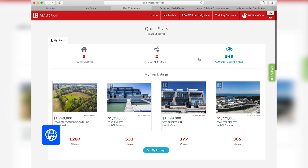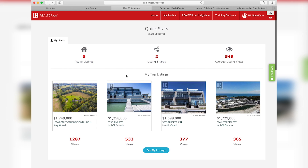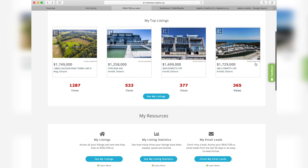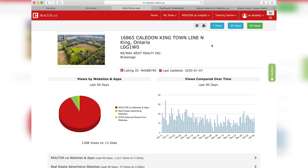Realtor.ca is obviously the main source for real estate listings as they come out. This is a good way for real estate agents to provide some insight to their clients on how their listing is performing and how many people are actually taking a look at it. For example, we'll look at this property I have listed at 16865 Caledon King Town Line. We've had about 1,287 views on this listing so far. I'm going to show you stats for the last 90 days of this listing. It is a rural property, so it has been on the market a little bit longer than I'd like, but this gives you good insight on how many people on a daily basis are actually taking a look. We have our stats on how many views within a certain time period, and a breakdown of where people are actually looking at it. Realtor.ca is the number one driver of views to this listing.